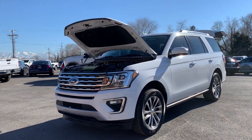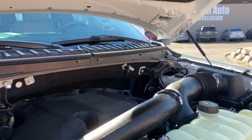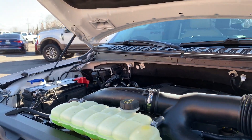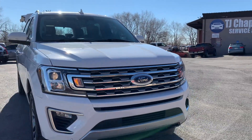Hello everyone. Today we have a 2018 Ford Expedition. This is a limited 4x4 that is running smooth, so I'll go ahead and close this up and take you for a tour. This one also has the EcoBoost.